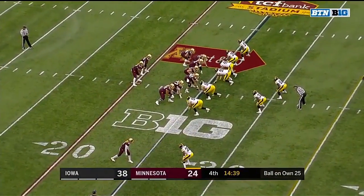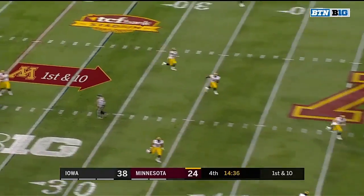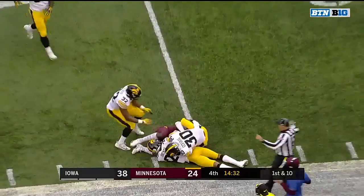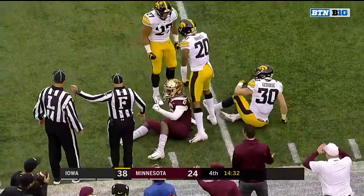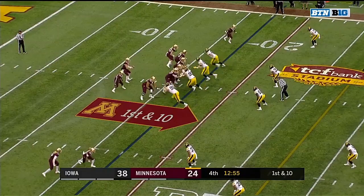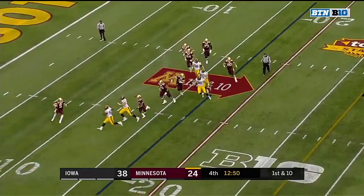There's still 14:39 remaining. Seth Green gonna throw it — he's gonna throw it deep — and it's going to be intercepted by Julius Brunce. Iowa got no points off their two turnovers; Minnesota has taken advantage of the Iowa turnovers and cashed those in for two touchdowns.